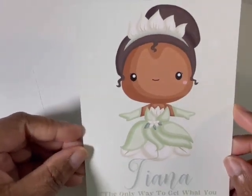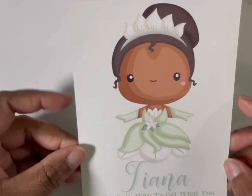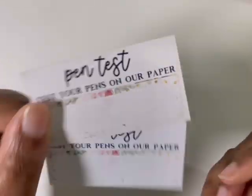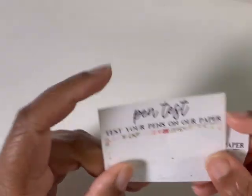Moving on, we have Happy Sticker Designs — use code Marche15 to save. So this is the Princess Tiana journaling card. You get your pen test. She has a matte, like a really thick matte, and then a glossy as well. And then she threw in a bunch of freebies.